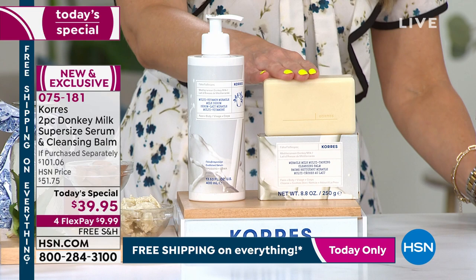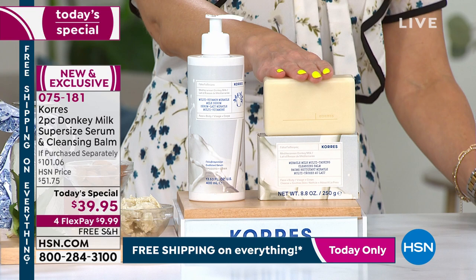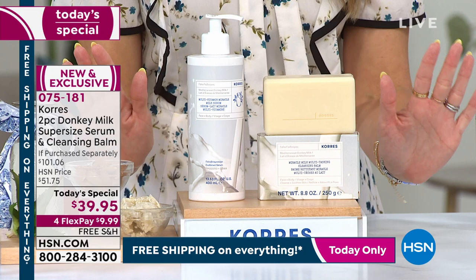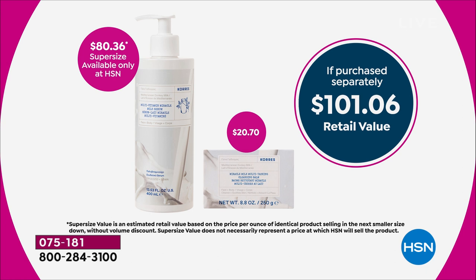We also have a world launch: the donkey milk cleansing balm. This is going to melt away the dirt, the grime, and the dryness, leaving your skin clean, soft, and hydrated. It has aloe, shea butter, vitamin C, and of course donkey milk. This is a $20 value included today at no extra charge. If you were to buy everything individually, it would be over $101. Today you're getting it for less than the price of the normal-size serum.